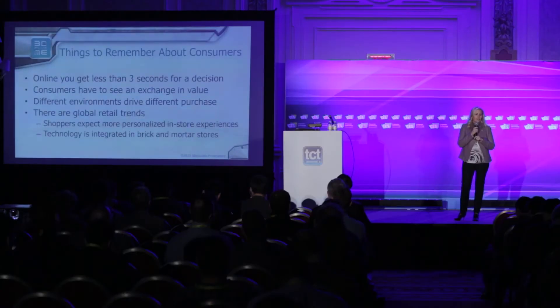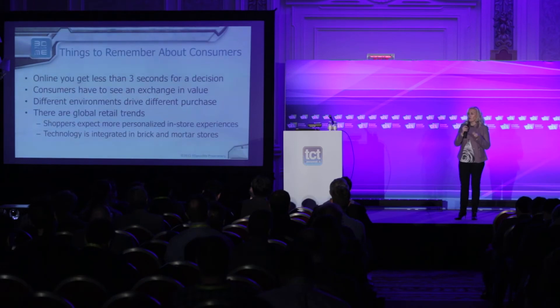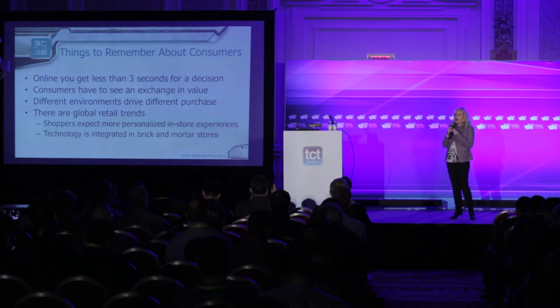There are really big global trends around personalized in-store experiences. Every major retailer I talk to is creating experiential retail sections — transforming stores to create experiences that bring consumers into brick-and-mortar while tying them into digital worlds, so they can know more about you, create products specific to you, and create more time in store. Technology is massively integrated into brick-and-mortar. Target has innovation stores, Toys R Us does, Walmart does, and Apple is an entire experience store.